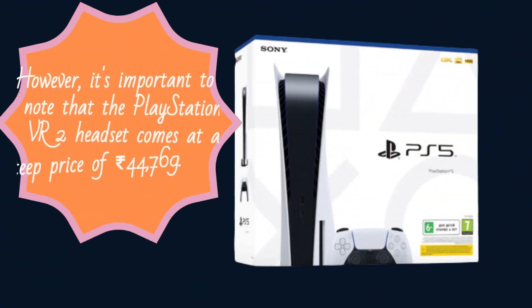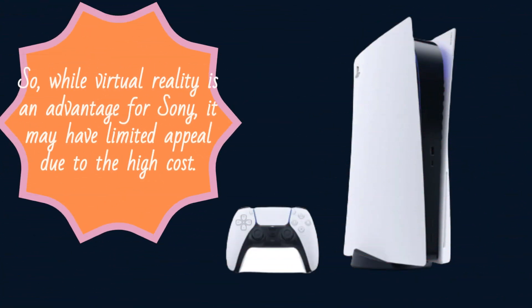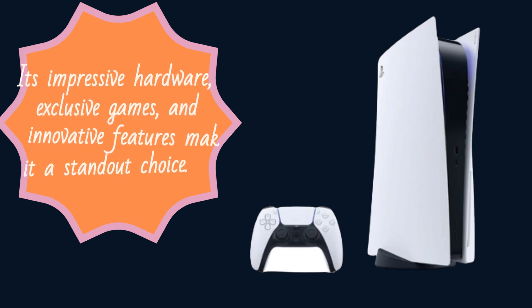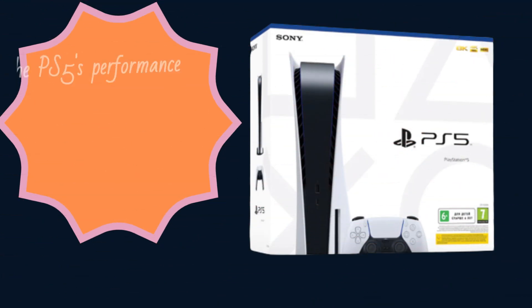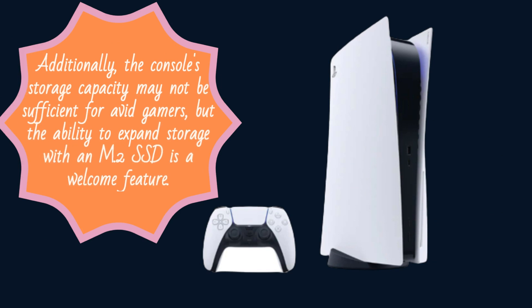It's important to note that the PlayStation VR 2 headset comes at a steep price of Rs 44,769. So while virtual reality is an advantage for Sony, it may have limited appeal due to the high cost. In conclusion, the PlayStation 5 is a beast of a console that offers a truly next-generation gaming experience. Its impressive hardware, exclusive games, and innovative features make it a standout choice. The DualSense controller enhances immersion with its adaptive triggers and haptic feedback. However, there are a few drawbacks to consider. The PS5's performance limitations, especially when it comes to running games in 4K with ray tracing, can be frustrating. Additionally, the console storage capacity may not be sufficient for avid gamers, but the ability to expand storage with an M.2 SSD is a welcome feature.